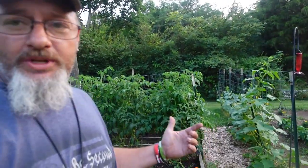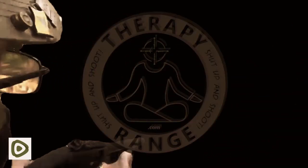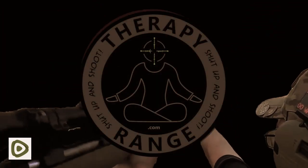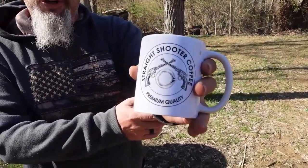Therapy comes in many forms — today it's garden tour time. Straight Shooter Coffee, the official coffee of Therapy Range. We're going to do a garden tour update. This is my home garden, my Freedom Garden I call it. I have two gardens: the Freedom Garden here at the home location, and then the Perfect Pickle Garden over at my buddy Justin's house.